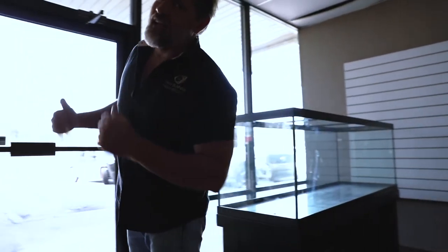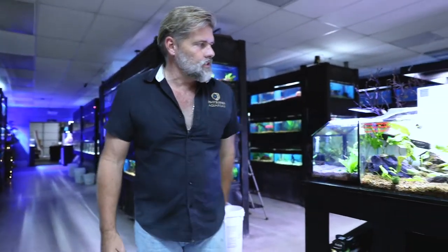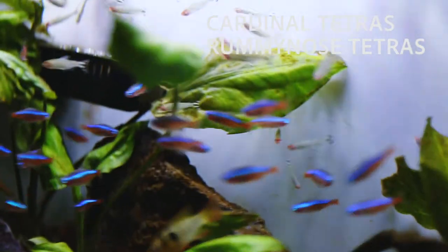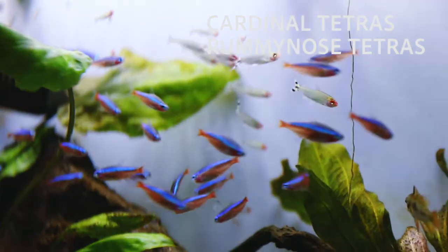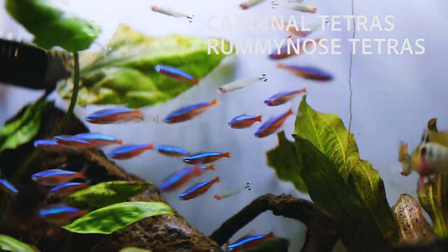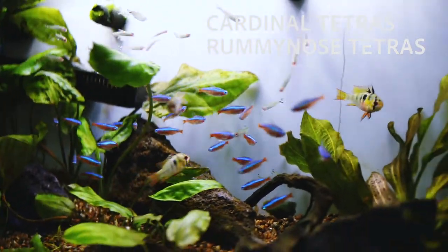A lot of new fish came in this week — since last week we didn't have anything because of the Fourth. First up, we have Cardinal Tetras and Rummy Nose Tetras. As many of you may know, these are some of the best fish for a planted aquarium. If you want a schooling fish with a lot of color and personality, Rummy Nose and Cardinal Tetras might be for you. These are very fit, healthy fish in great shape this week.